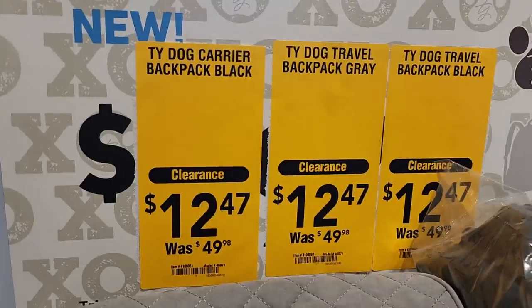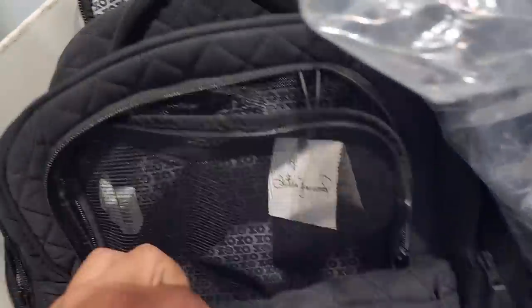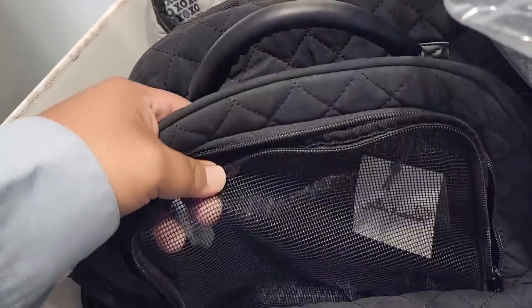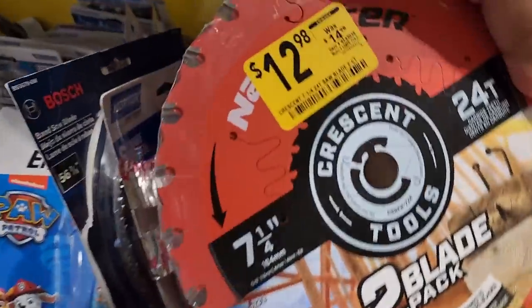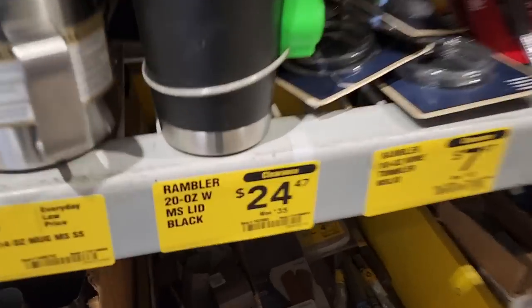If you guys have a small pet — a dog or cat — you can carry them with this bag. They're on clearance. Make sure you go to your Lowe's and look for these because they do have a whole bunch. We got a big clearance section here with some tools. Let's check them out — $12.98 down from $14.98.